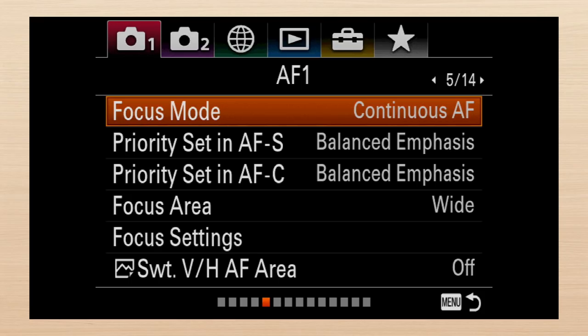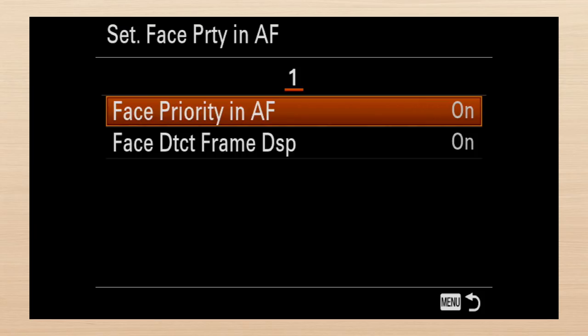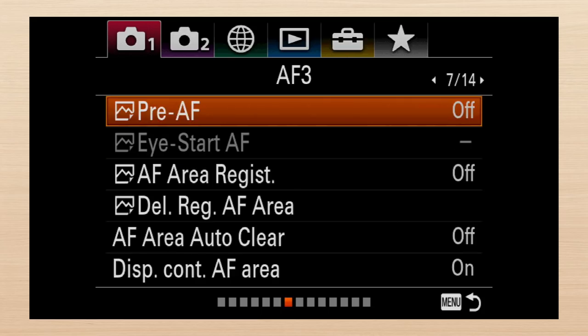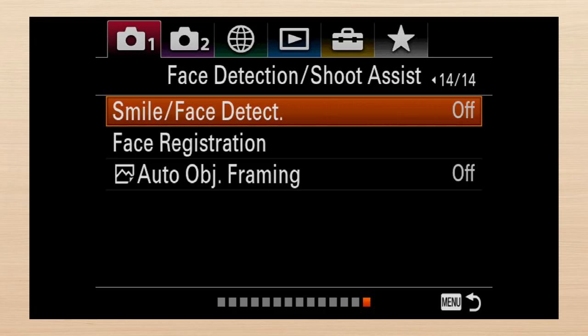That's been remedied on the A7R III with the slightly ambiguous new menu option on screen six: set face/party in AF when on face detection is enabled. Then face detection frame display, which enables display of the face detection square. The A7R III has four screens of focus settings, then skips four to continue with a single screen. Face detect registration is found in quarantine on screen 14. No one knew what to do with auto object framing on the RX10 IV, so it's abandoned there. I'm not sure where it belongs, but I'd put it with quality and size on screen two. Not available on the A7R III.